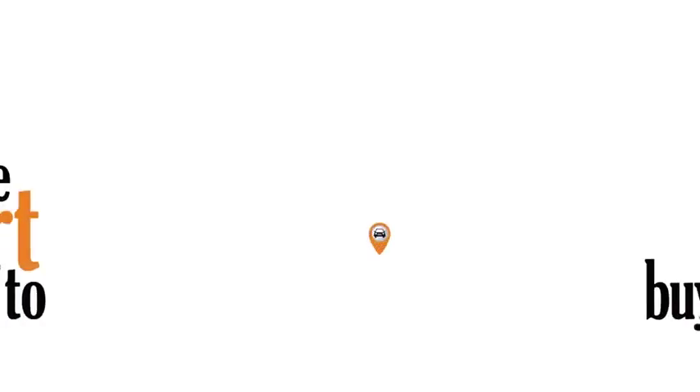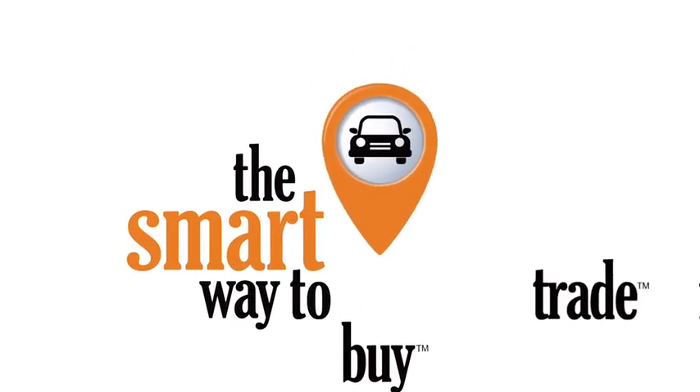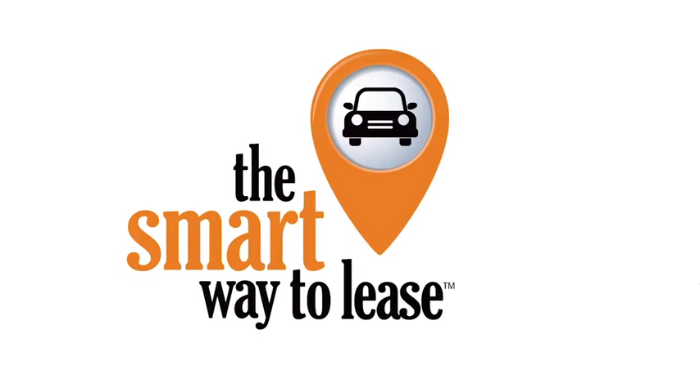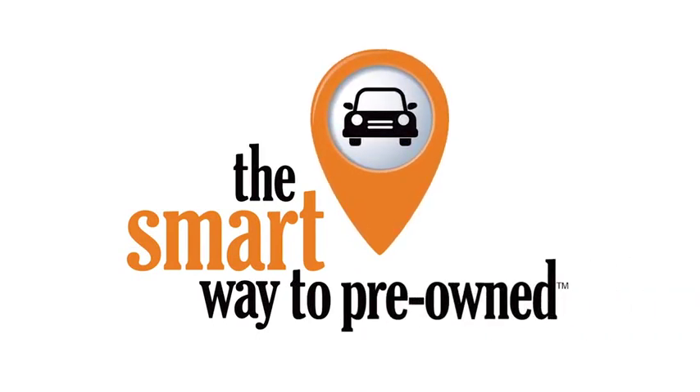A buddy on my Facebook page bought a car that was flooded in Katrina and had no idea. I've already told him that purchasing a certified vehicle here is the way to go. I mean, I'm upset about it.